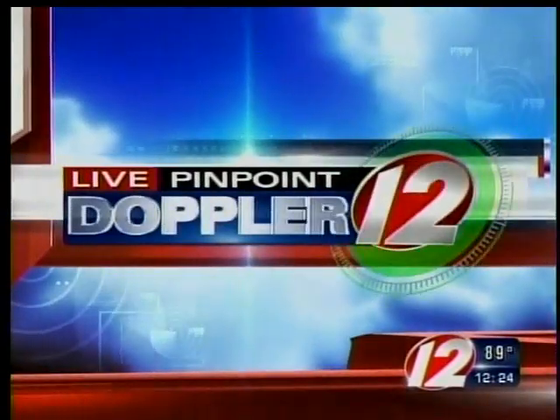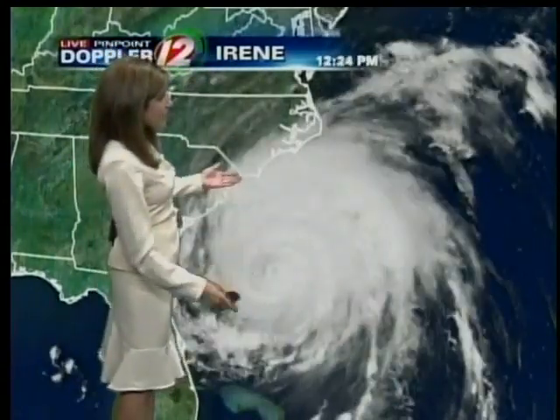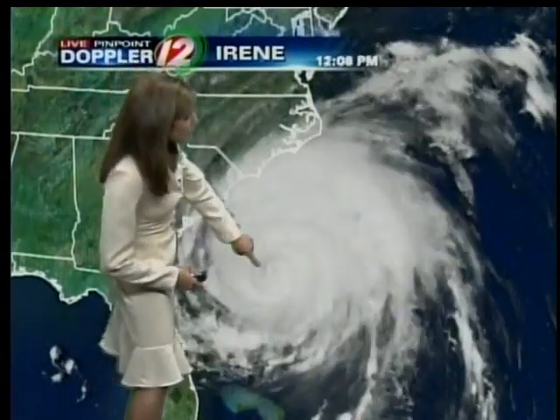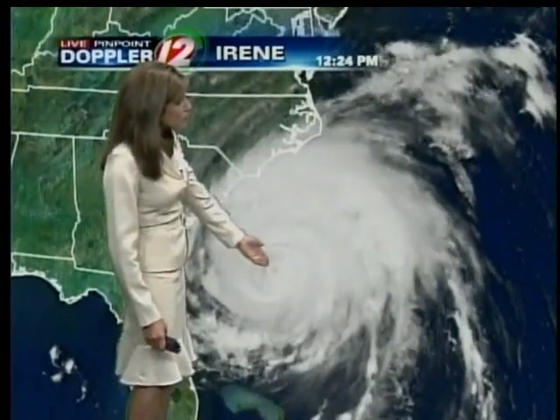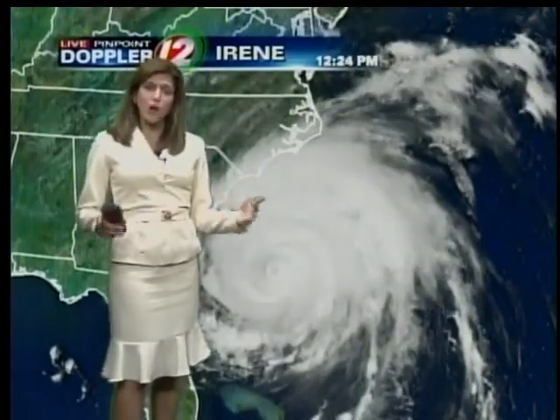Here's meteorologist Michelle Muscatello with your live Pinpoint Doppler-12 Futurecast. We are continuing to track Hurricane Irene this afternoon. This is our visible satellite imagery. While Irene has weakened a little bit in the morning, what I'm seeing here from these last few frames is a more well-defined eye wall starting to redevelop in this storm. So we're still talking about a major hurricane and a very large storm.